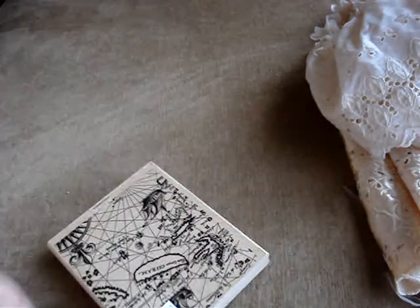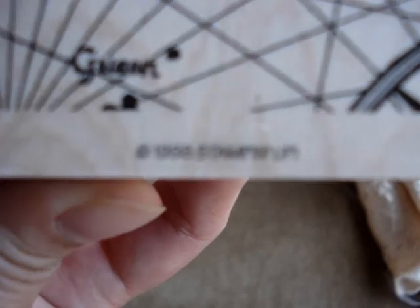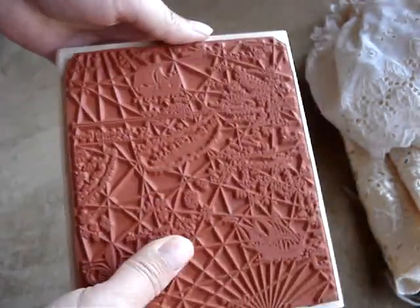They got all types of things — old vintage furniture, clothes, knickknacks and everything. But I found this stamp and it's by Stampin' Up. This is really old; it's like 1998. See that? It's like a travel stamp and it's never been used. So I got that.